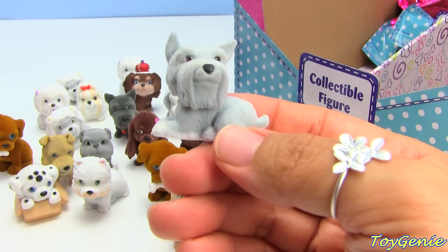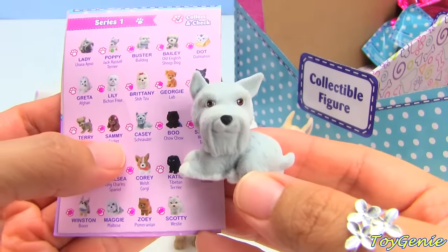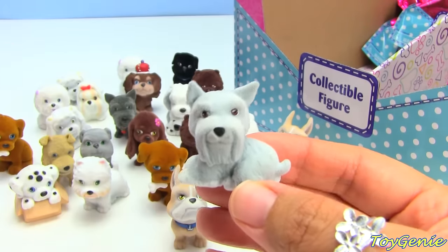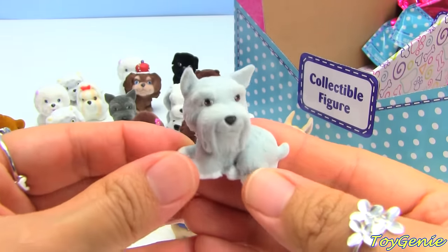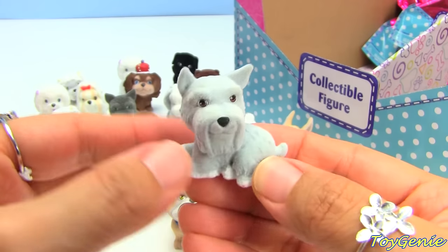This one is a Schnauzer, right? Let's see - yes it is! This one is Casey the Schnauzer. I like Schnauzers too - they look like they have a long beard.